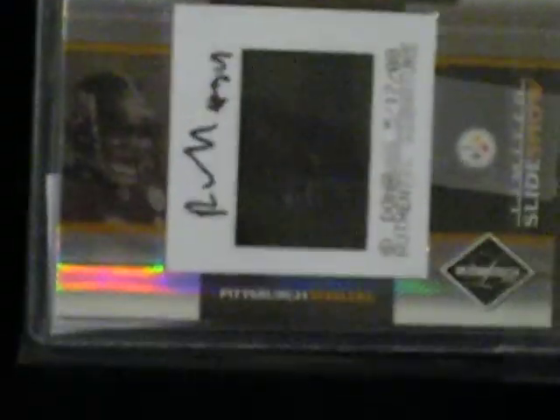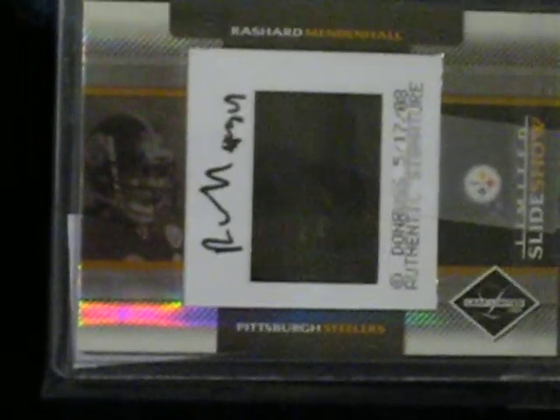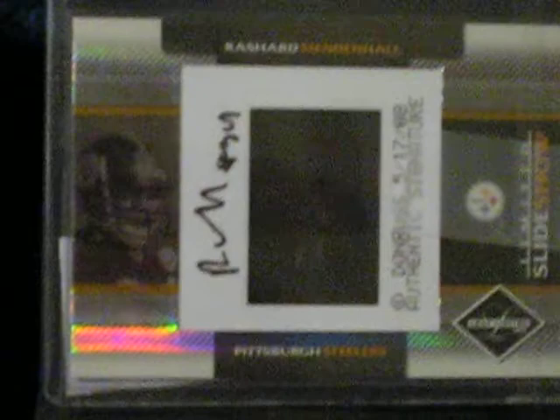I got this card — it is a Mendenhall Slide Auto, numbered to 50. That's Mendenhall, and that's for a trade.